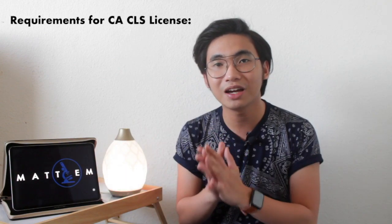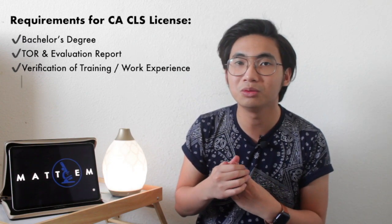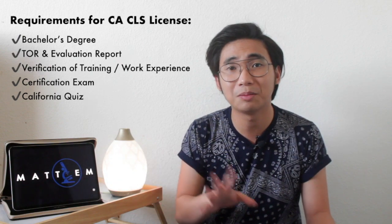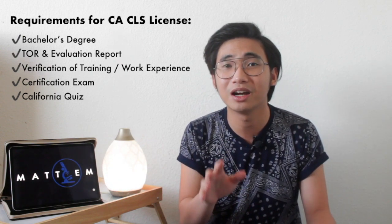So those are the five requirements for CDPH LFS. To recap: first, a bachelor's degree; second, transcript and evaluation report; third, verification of internship and/or work experience; fourth, the certification exam; and fifth, the California quiz. Whether you're applying for the Philippine boards, the ASCP, or CDPH LFS — plan everything. Once applications expire your money is wasted and you have to reapply and pay again. Plan wisely.